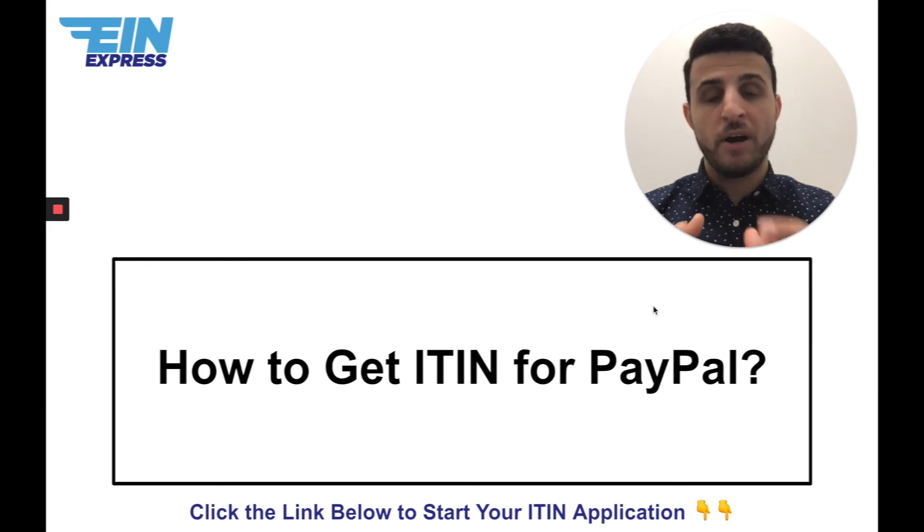I hope this video was helpful to a lot of you out there, especially the foreign entrepreneurs. If you're in this situation, please go ahead and contact me — I handle this type of case every day and I can successfully help you get your ITIN from the IRS. If you have any questions or comments, post them below, and when you're ready to start your ITIN application, click the link below. I look forward to working with you soon — take care, all the best.